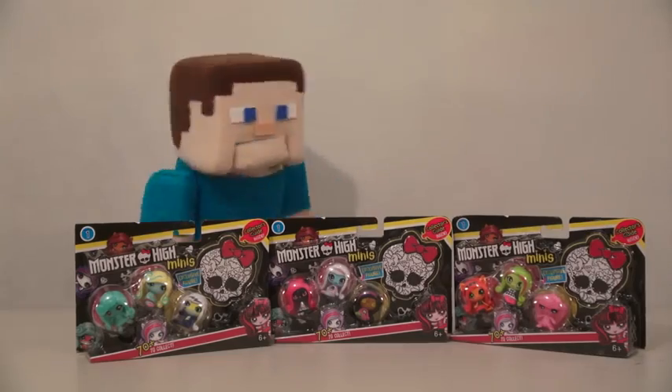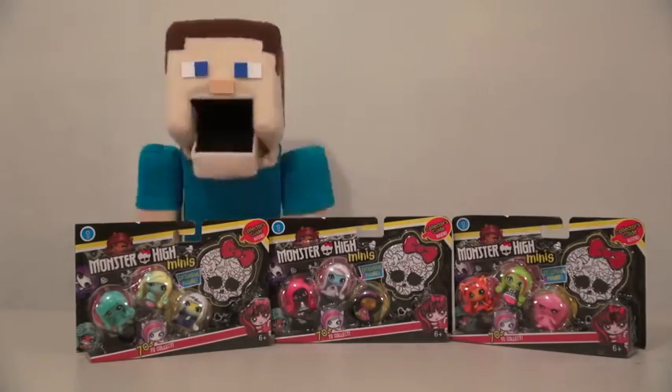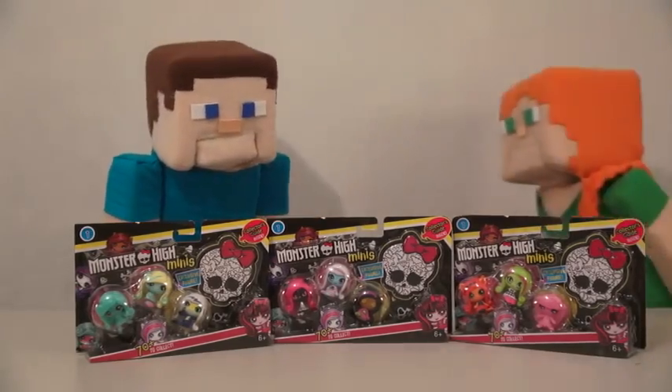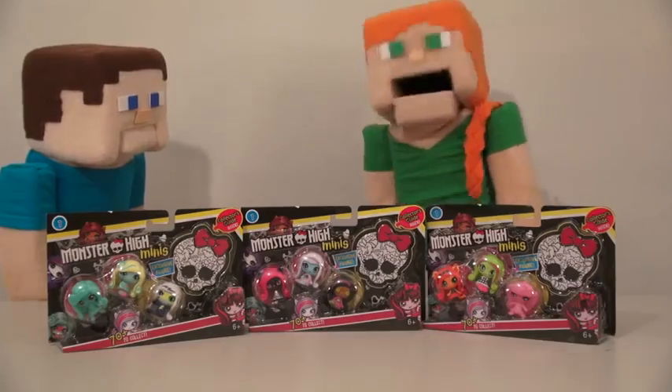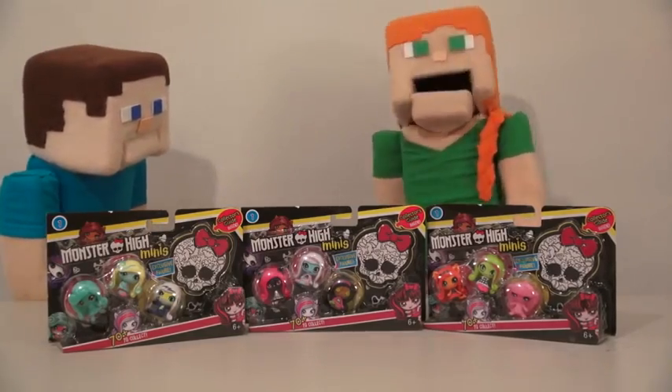Welcome to another Puppet Steve show! Today we're reviewing Monster High minis. This is a girls toy — I can't review this! Hey Puppet Steve, I'll review it. I love Monster High. I'm taking over this review. Welcome to today's review with Puppet Alex.